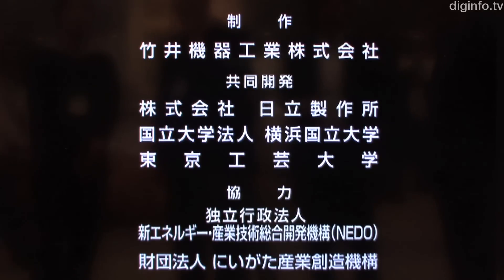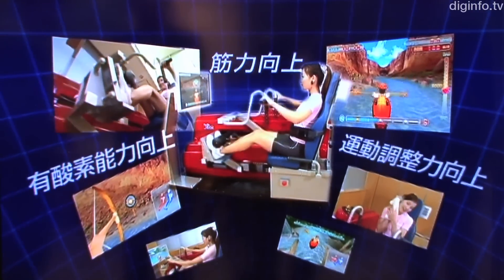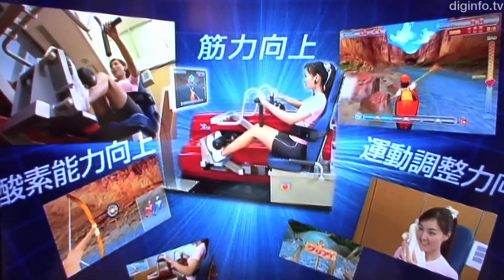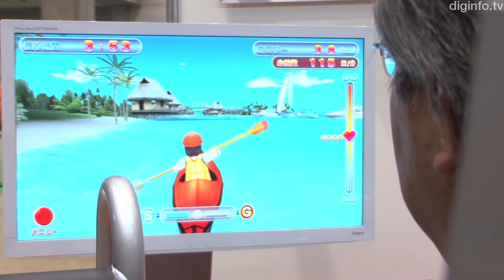The Smart Trainer was co-developed by Takei and Hitachi. The Niigata Industrial Creation Organization and Hitachi provided Takei with exercise methods and robot technology, developed as part of a project funded by NEDO, called R&D on Commercial Infrastructure for Human Support Robots.